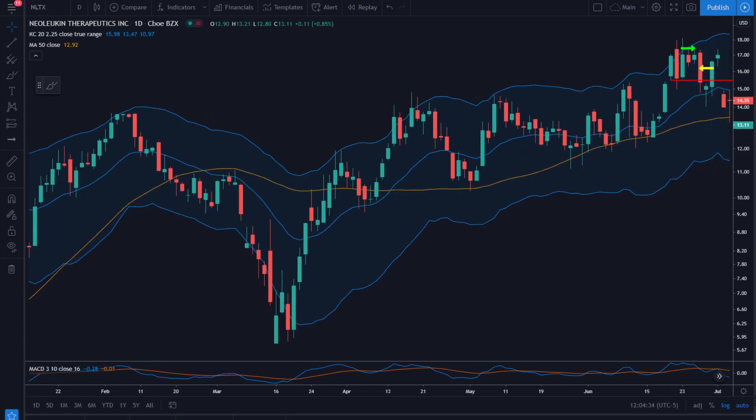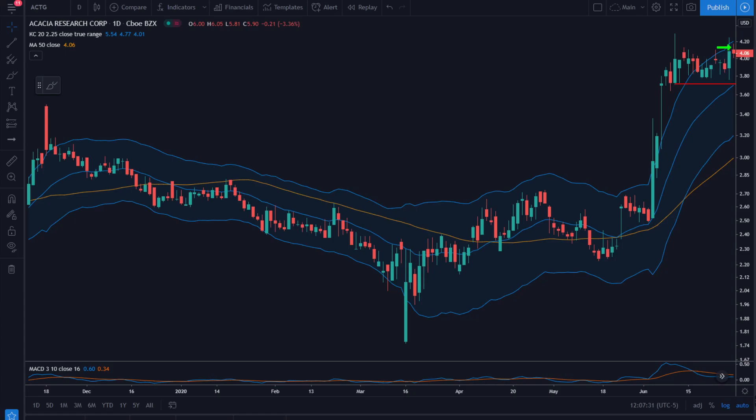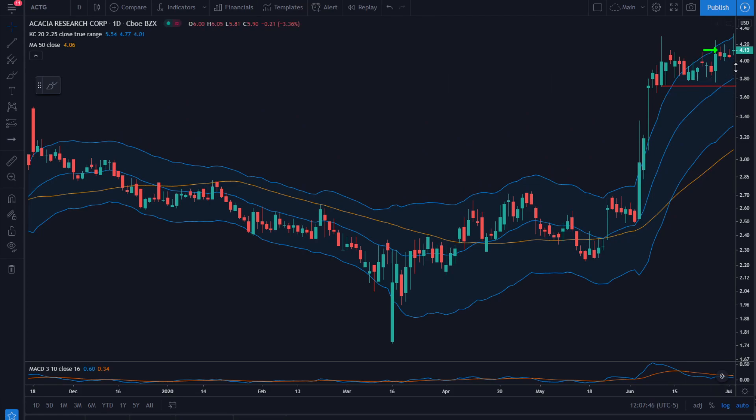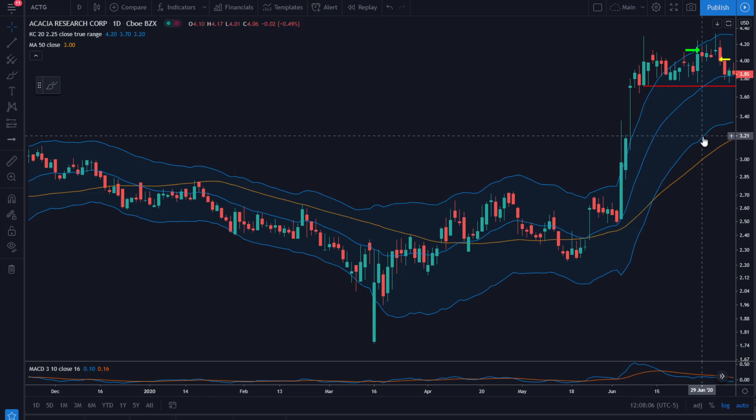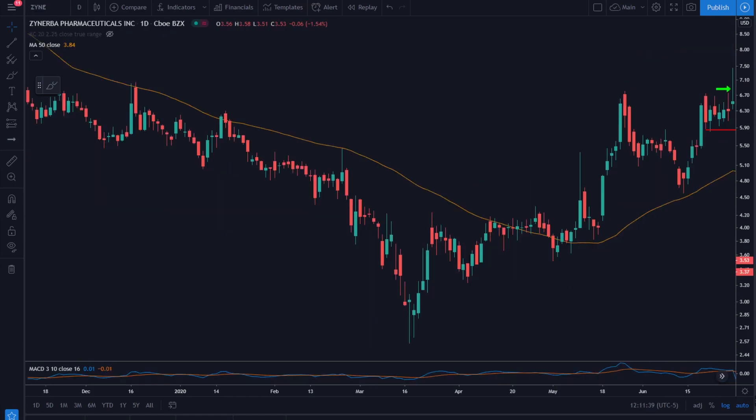This is ACTG on June 29th. Our entry is $4.13 and stop is $3.71, just below the consolidation. It looks like we tried to move higher and then just totally reversed. We get stopped out the next day after tightening the stop following that failed move higher. That's a 0.3R loss.